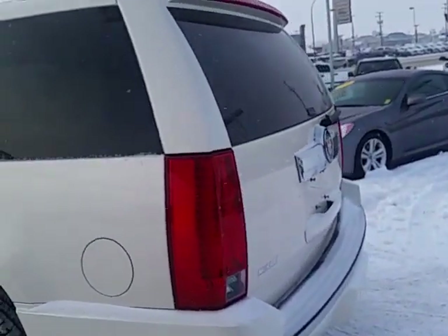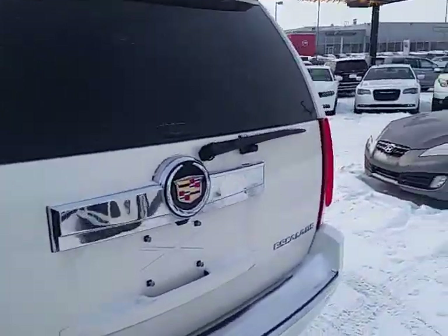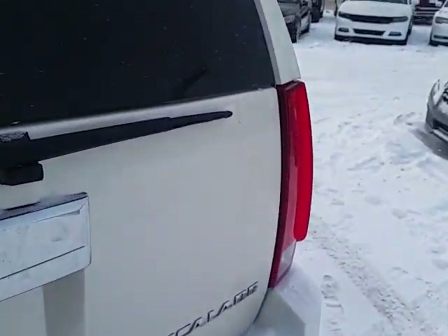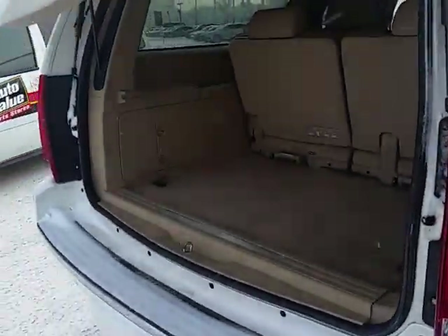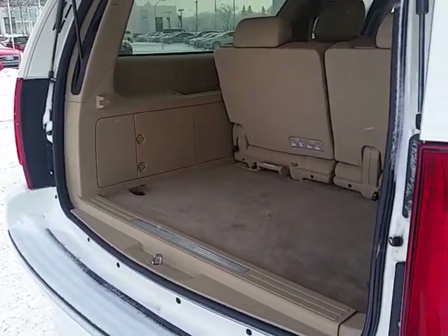All the vehicles here at Titan are fully reconditioned, serviced, and ready to go. This one also has the full trailering provisions and a ton of rear cargo room.